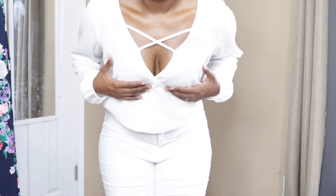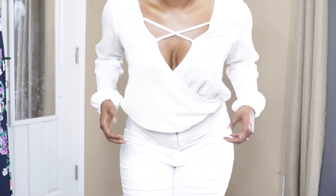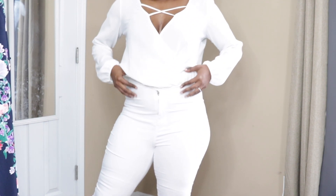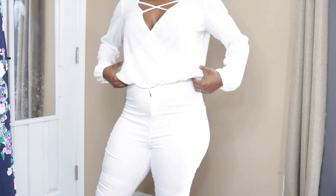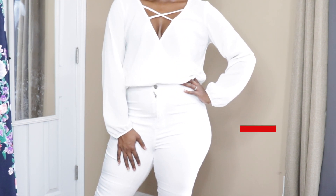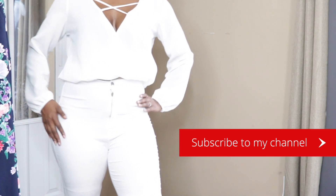These pieces together look very beautiful. The detailing on the top keeps everything in place — you're not going to have any wardrobe malfunctions. I just love these two pieces together and I'm so excited I got them. I can't wait to wear them on my Instagram.